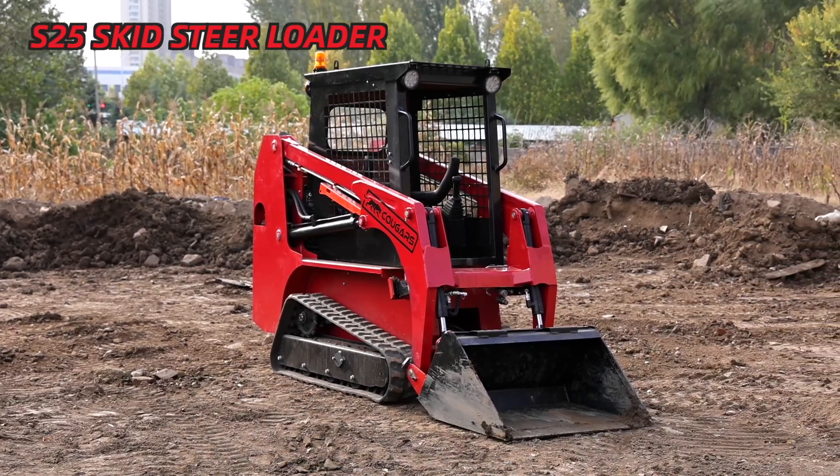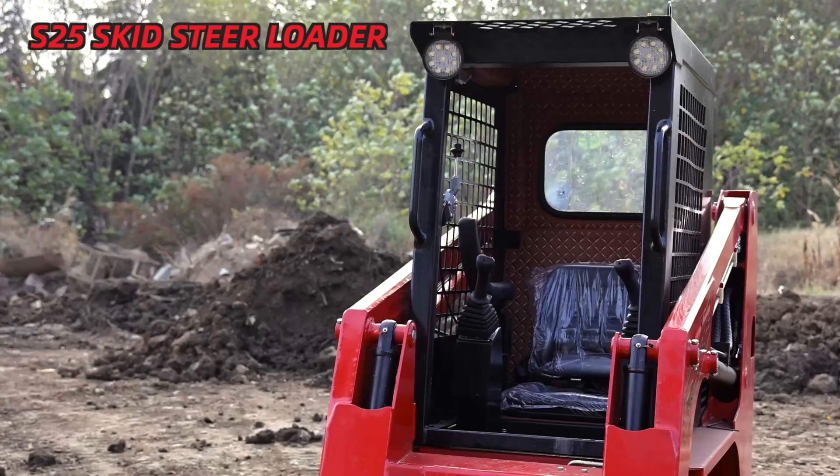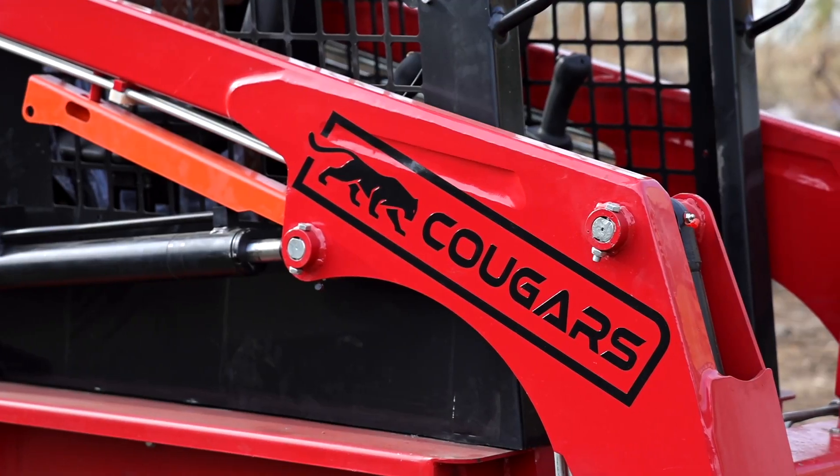Cougar offers a range of skid steers, utility track, and compact track loaders. All models are designed to handle tough applications.